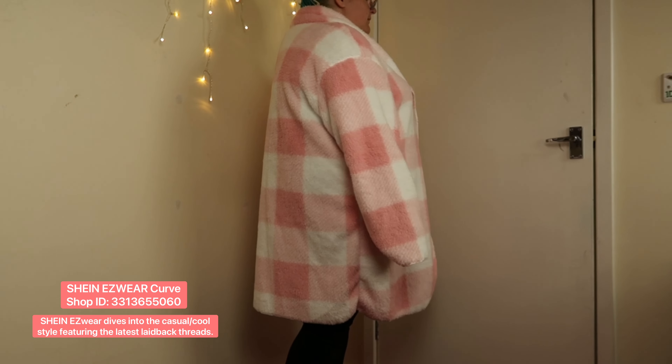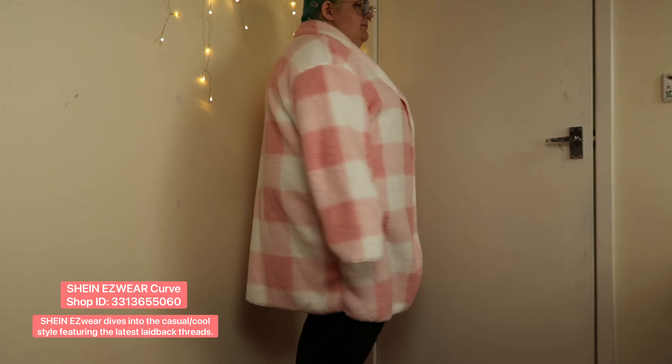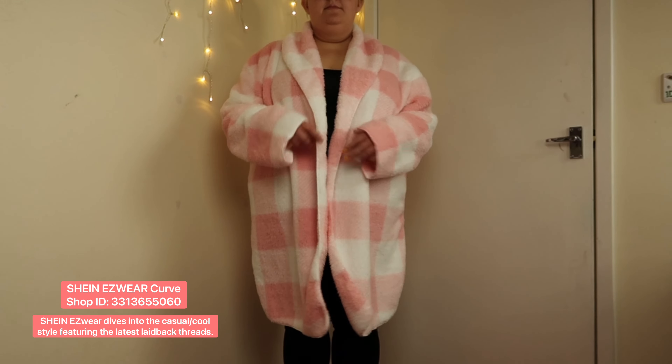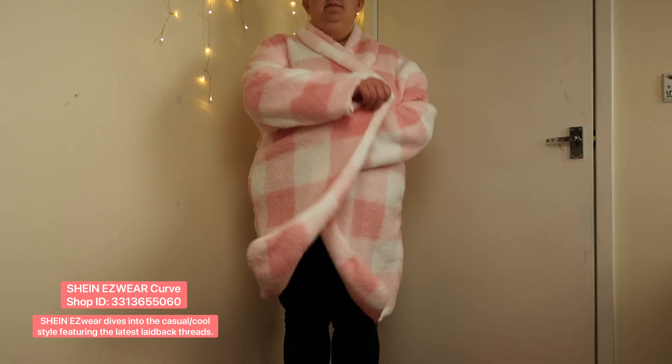The jacket also features quite a high collar at the back which almost works as a built-in scarf to keep the back of your neck warm when you're out and about. I haven't got one bad thing to say about this fleece — it's super comfortable and looks gorgeous as well. I'm just a big fan.